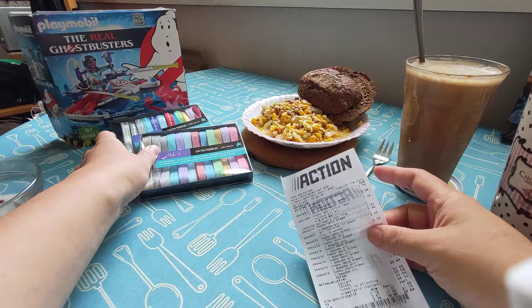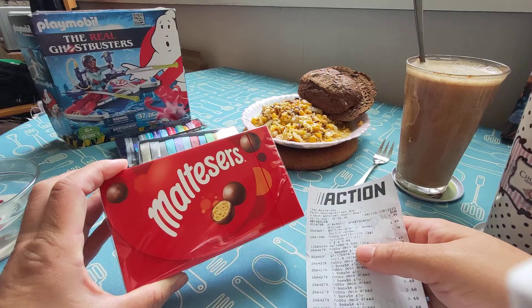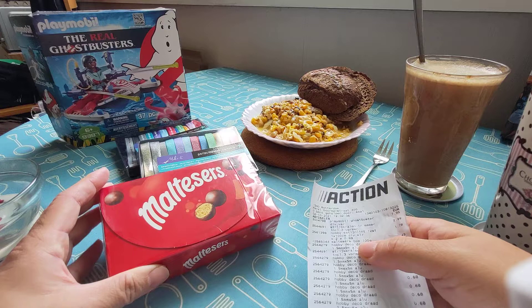What's next — oh yeah, Maltesers in a box. You only get 100 grams and it's €1.49. I haven't had Maltesers in a long, long time. I told myself let's do it, even though it's kind of pricey at €1.49.